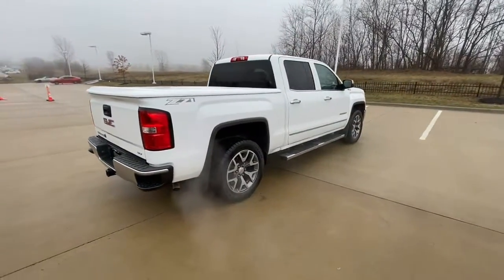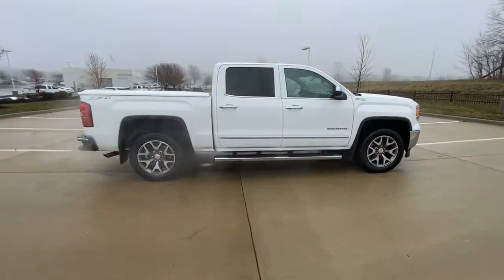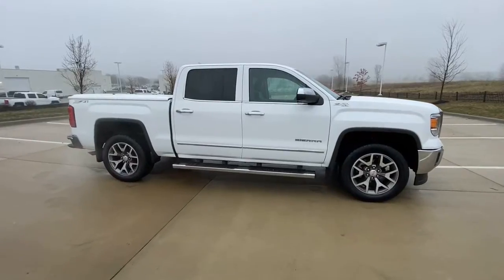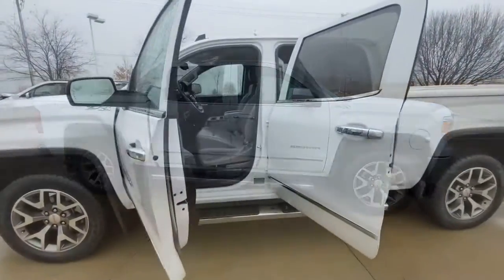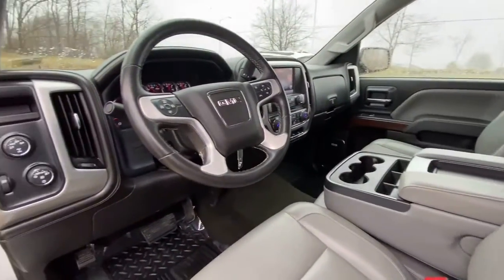These are just some of the great options this vehicle comes with: navigation system, keyless entry, heated driver's seat, power passenger seat, 4x4, 8-cylinder engine, iPod and MP3 input, heated mirrors, backup camera, and fog lamps.